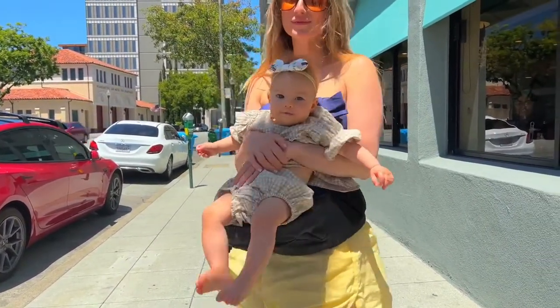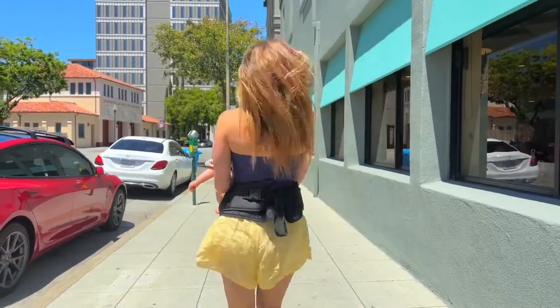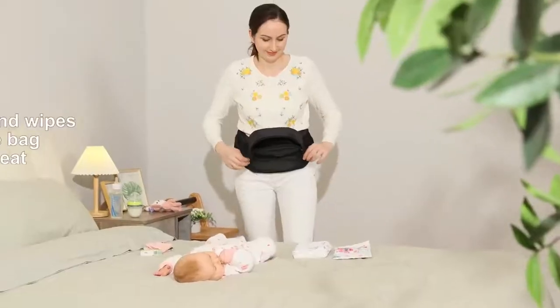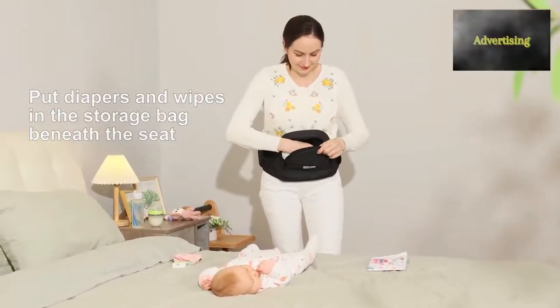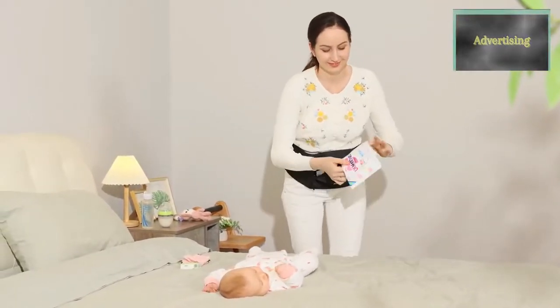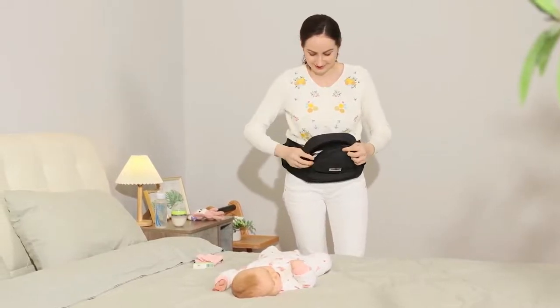We've got your back and your hip. As baby gets heavier, holding baby in your arms can be tiring and straining on your arms and back — prolonged weight bearing can lead to scoliosis. Sitting baby on the non-slip padded hip seat instead of your hip prevents you from curving your back while keeping baby close, supported, and happy.